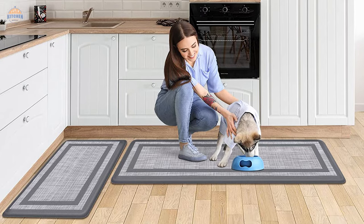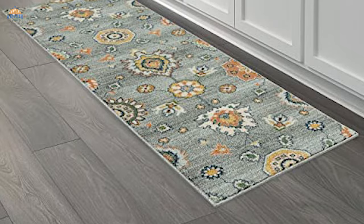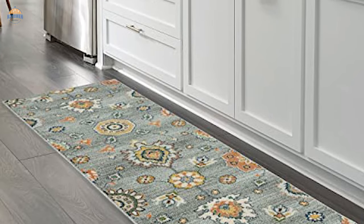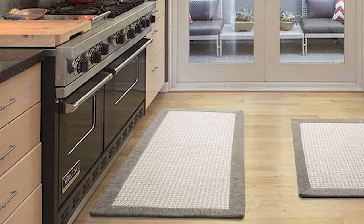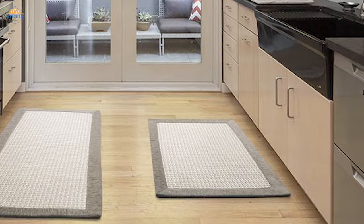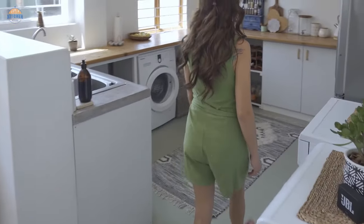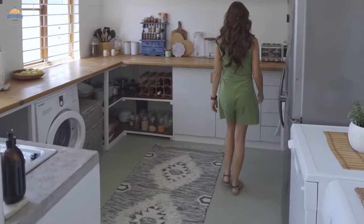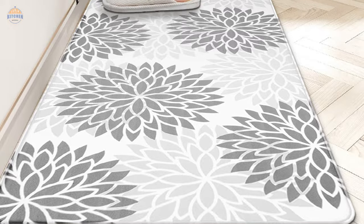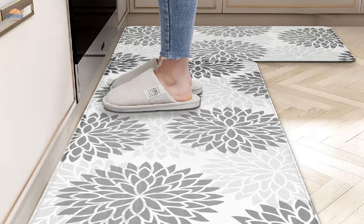Kitchen rugs are one of the most important pieces of furniture in any kitchen. Not only do they add comfort and style, but they can also help to protect your flooring from spills and debris. When shopping for a rug, it's important to consider both its size and shape. Some kitchens have limited space, so it may be worth considering a small rug that can be easily stored when not in use. And if you have an open layout with lots of counter space, consider opting for a rectangular or square rug instead of a round one.